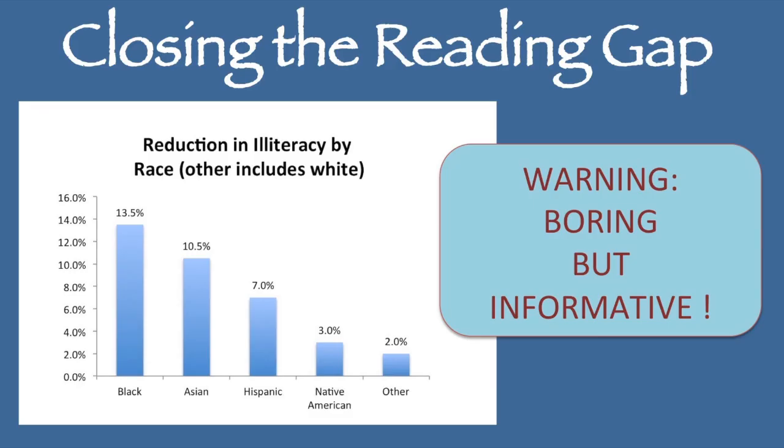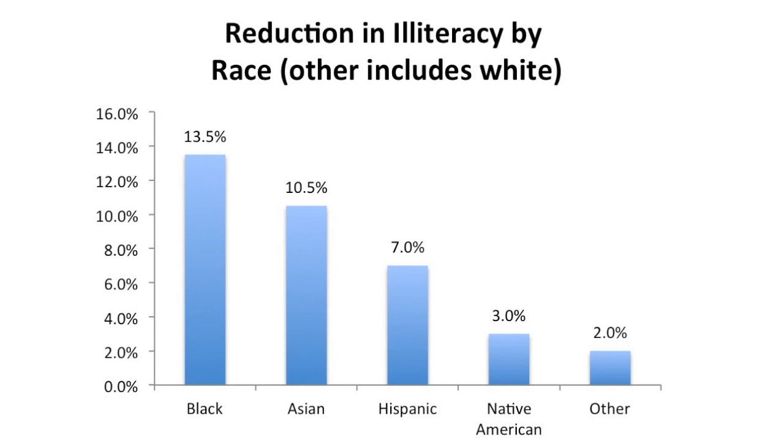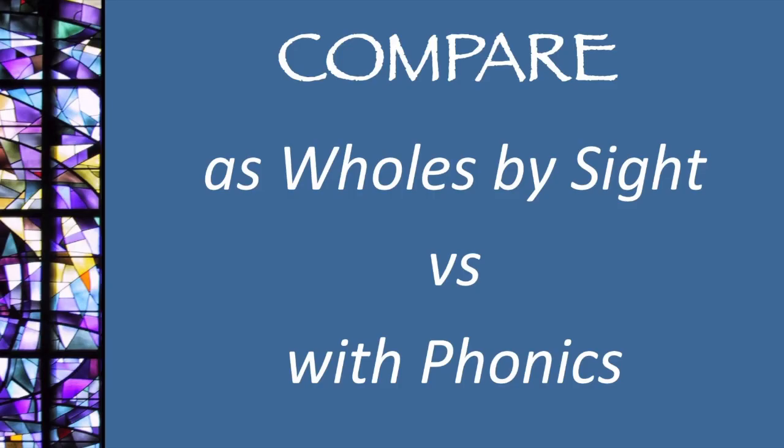My 23 years as a volunteer literacy tutor have taught me just how important a good phonics base is for everyone, but especially for my disadvantaged students. The generally recommended number of sight words that teachers suggest a young student can learn by sight is two words per week. With phonics, you first need to spend a few weeks learning the letter sounds and then a few more weeks learning to blend these sounds together to make words. We'll compare how much you can learn at the rate of a few sounds or words per week, comparing teaching the most commonly taught sight words as wholes by sight versus teaching them with phonics.